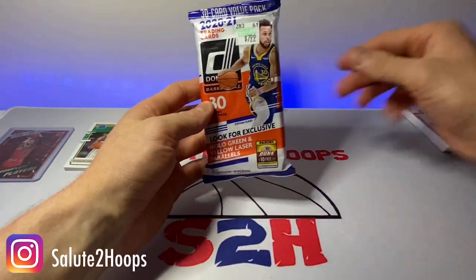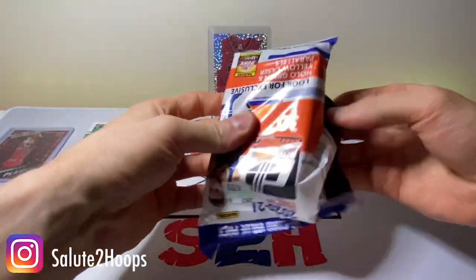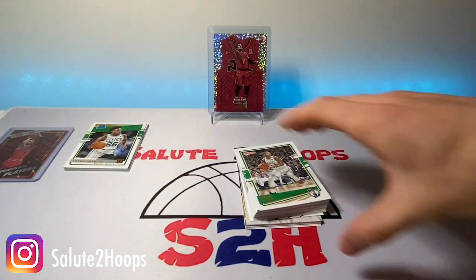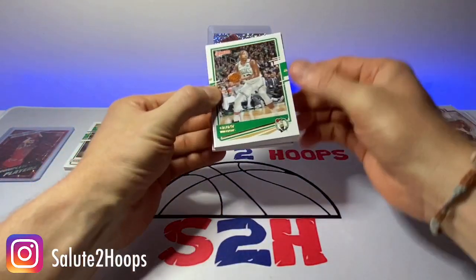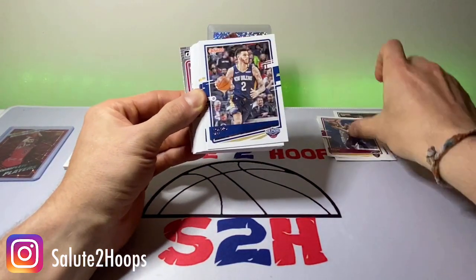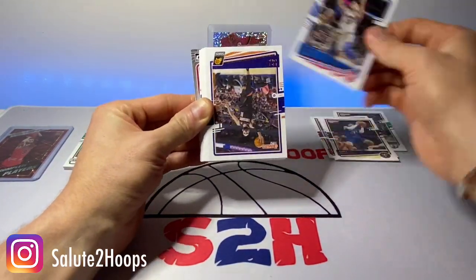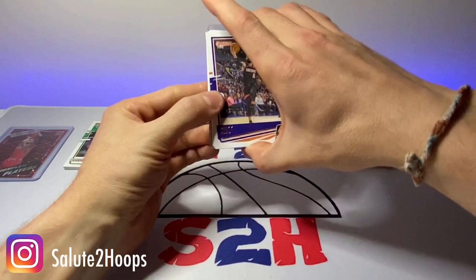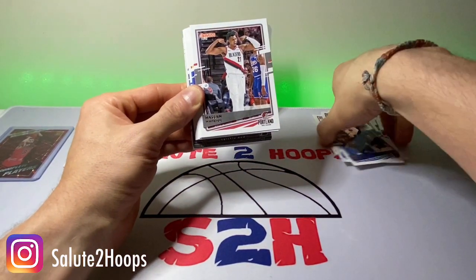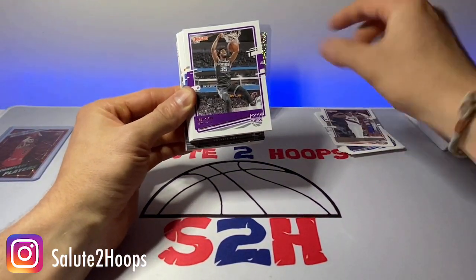Let's move on to the second pack here. Maybe we can have some double luck with the second fat pack. Definitely a pleasant surprise from that first one. We got Grant Williams, Andrew Wiggins, Kevin Love, Lonzo, Gary Harris, Blake Griffin, Ricky Rubio, Terrence Ross, Chris Stops — probably isn't going to be on the Mavs next year, that's for sure. Hassan Whiteside.